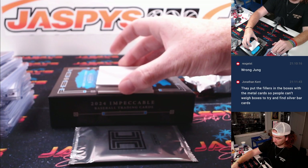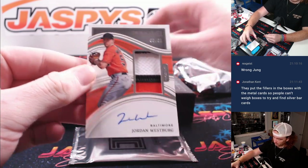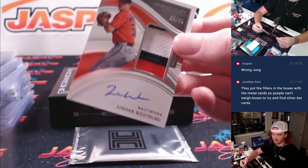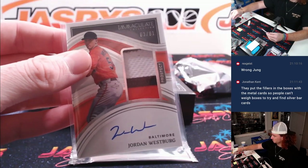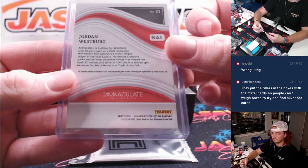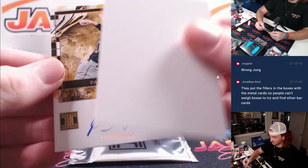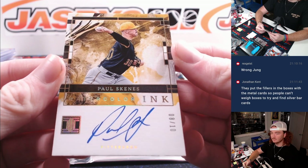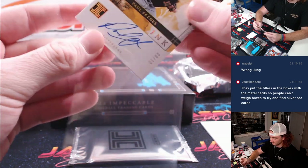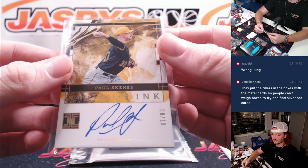Very nice — thick one here. Jordan Westberg, 63 of 81, immaculate, going to Baltimore and Patrick. Paul Skeens, 8 of 10, watercolor ink, 8 of 10 — very nice, Pittsburgh, Jessica, congrats, 8 of 10 Paul Skeens.